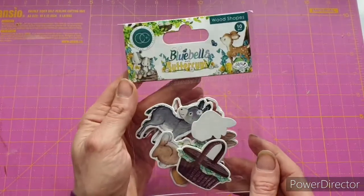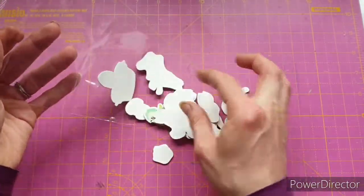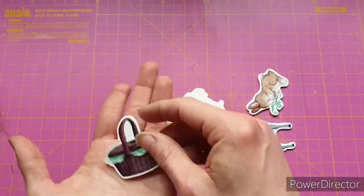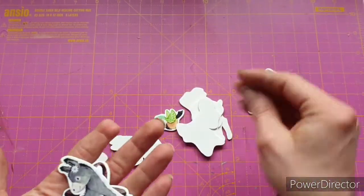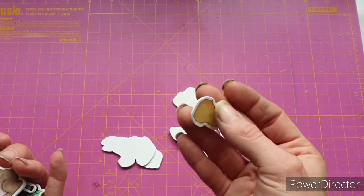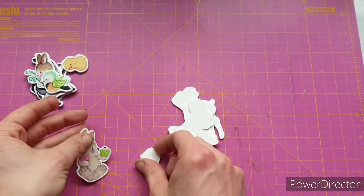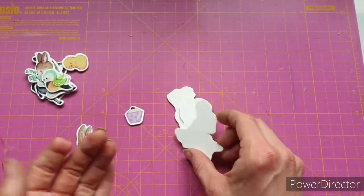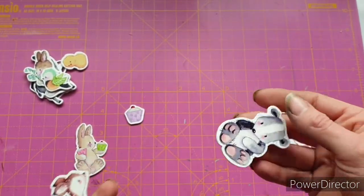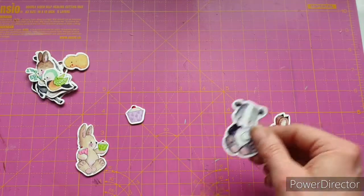Next I have the wooden shapes — you have 10 in here. I could not resist getting the wooden shapes, so let's have a look. We have a picnic basket, the donkey, a really cute bunny with the bluebells, a gorgeous little bird, a little chick — Philippa will love that! We have a bunny with cupcakes, one of the cupcakes, a deer, another deer, and the badger. I love him — I think that's my favorite character from this collection. There's just something about that badger.